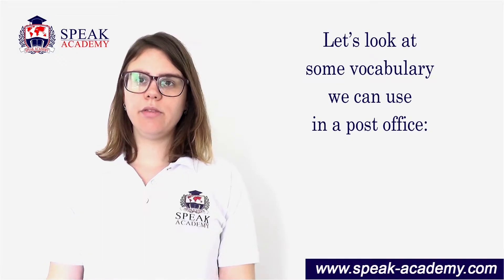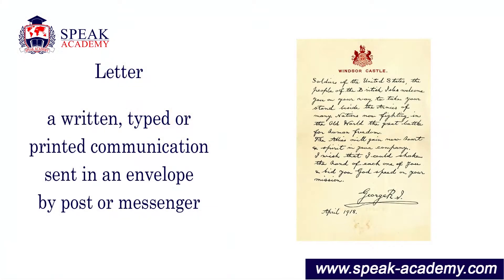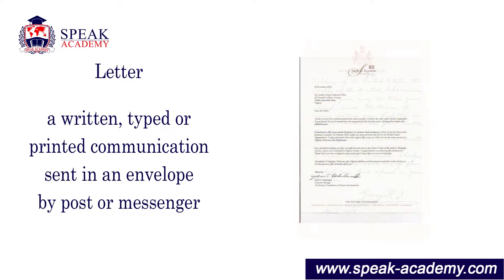Let's look at some vocabulary we can use in the post office. Letter: a written, typed or printed communication sent in an envelope by post or messenger.